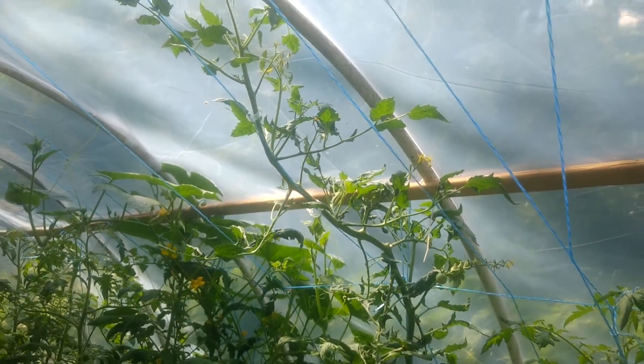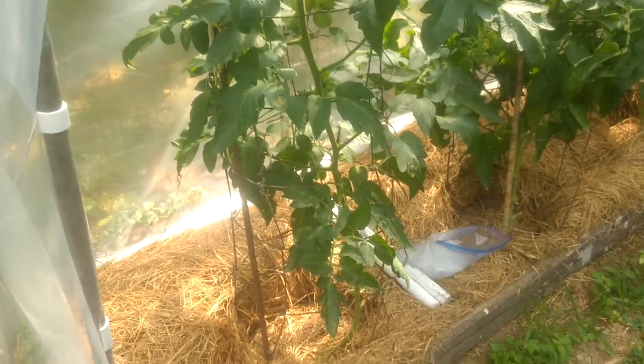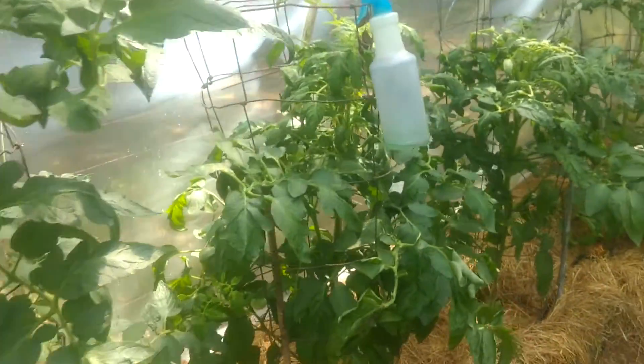The tomatoes are doing fine in straw bales, and as a matter of fact, they're going to fill the place up. The tomatoes on the other side that are in the ground are doing equally well.